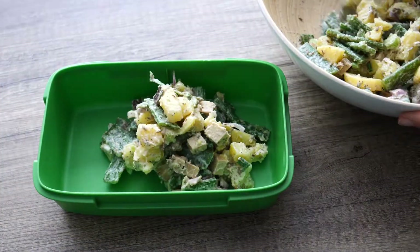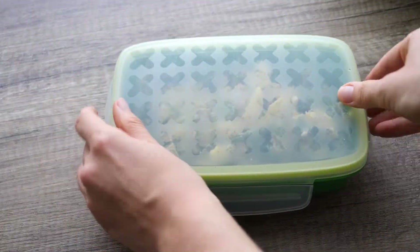Tupperware it and you're good to go. For the to-go dinner, I want to show you a Mexican slash oriental inspired wrap.